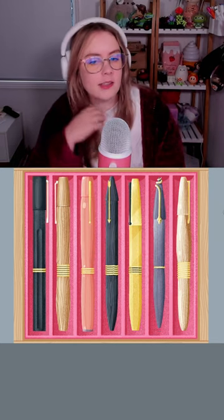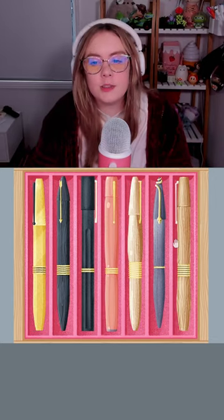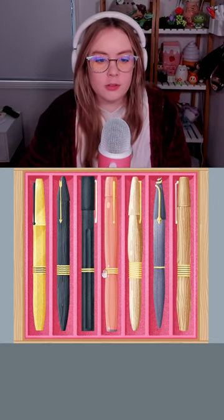I mean, at some point you just have to accidentally hit the right solution, right? Somebody send a rescue team to the fountain pen level of A Little to the Left.